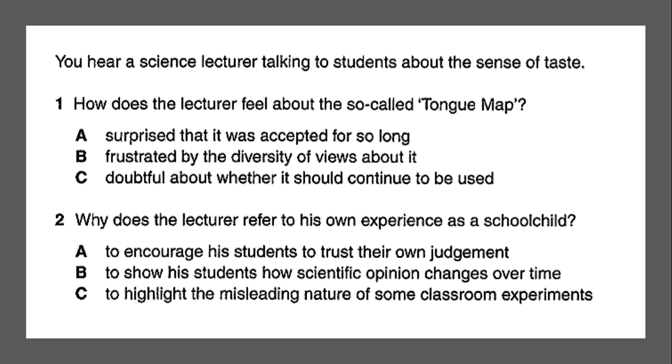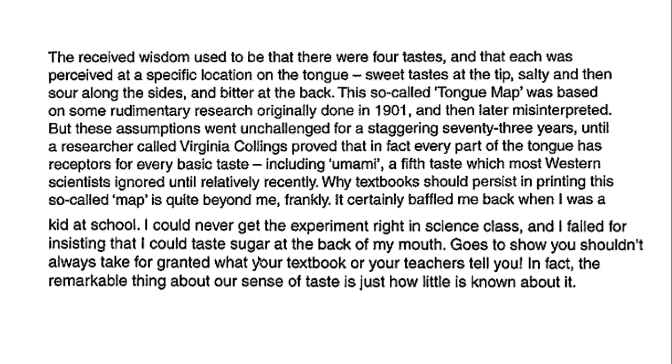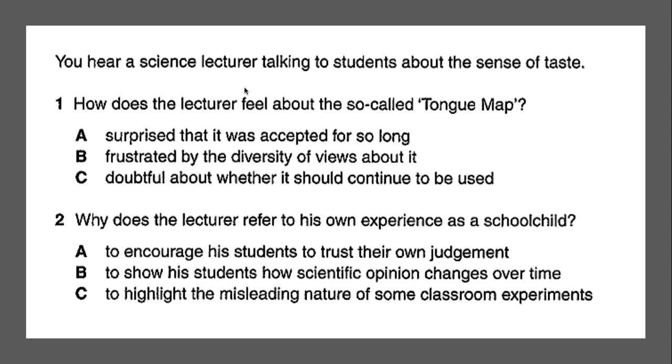Now we're ready to look for the answers. When I teach this live in class, I give everyone the script — I show everyone what they just heard — so you can see the text in front of you. Reviewing the questions: how does the lecturer feel? What Cambridge is basically asking here is that you are able to infer tone or feeling on the part of the speaker based on tone of voice but also vocabulary.